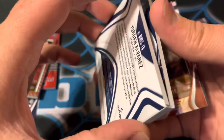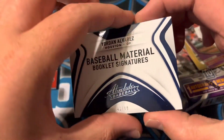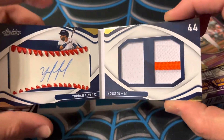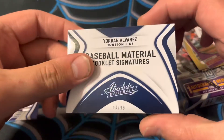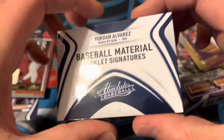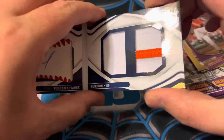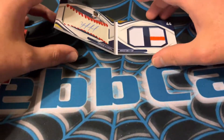And Yordan Alvarez — oh my god. It's a baseball signature series Yordan Alvarez autograph. Oh that is sick. Out of 99. Yordan Alvarez booklet — oh my lord. The fire just keeps coming and coming.